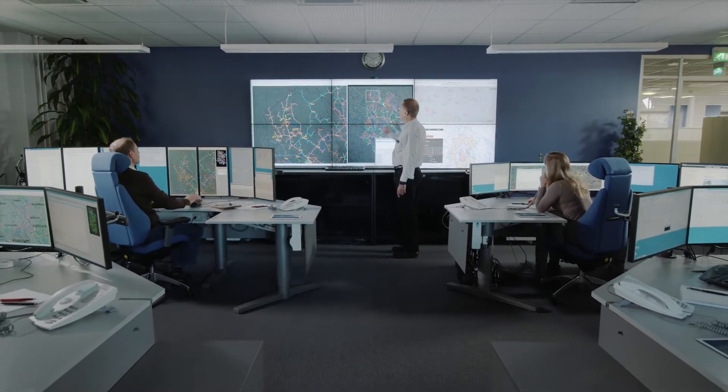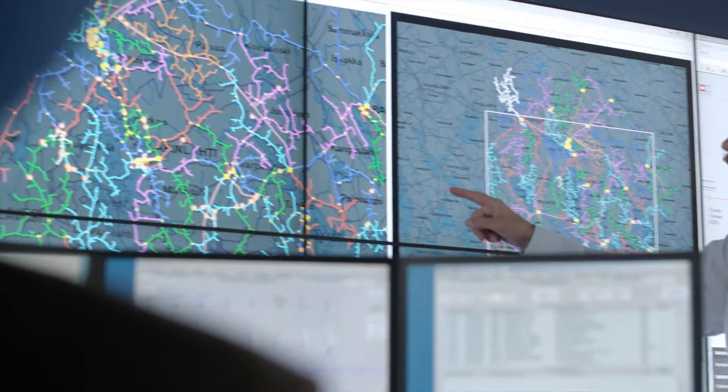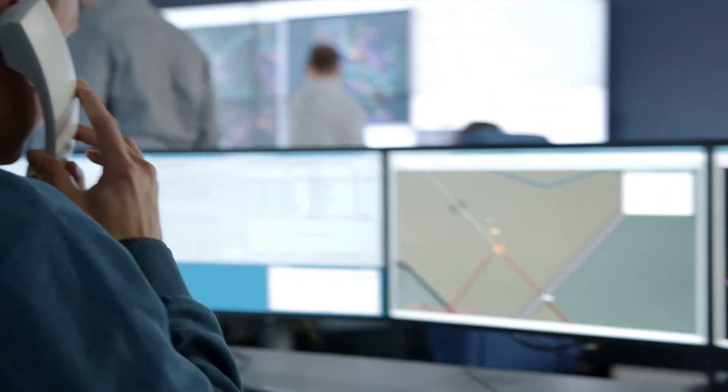We use Microscada Pro for fault management tasks, customer communication, and outage reporting. In the system we can quickly see the location of the faulty area. It is important that we can immediately isolate the fault and restore the power to customers.